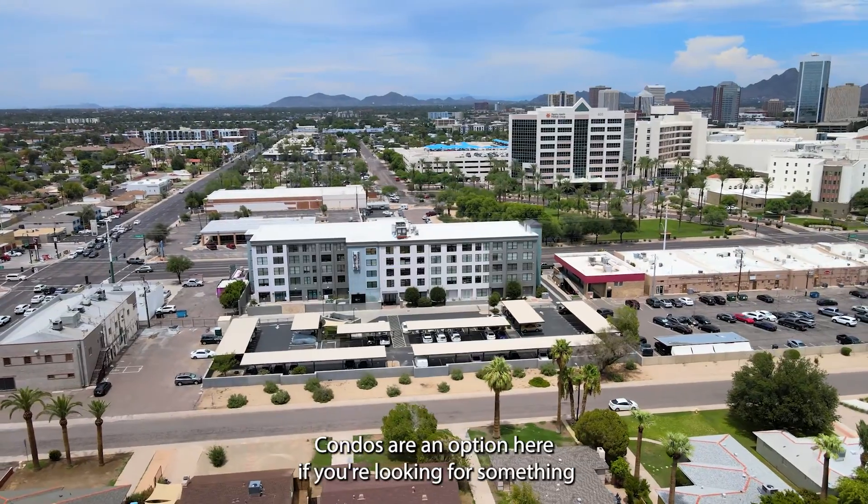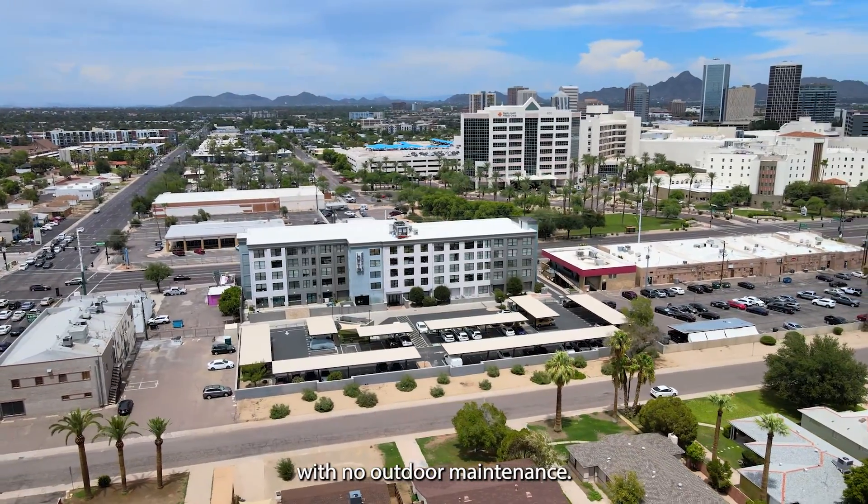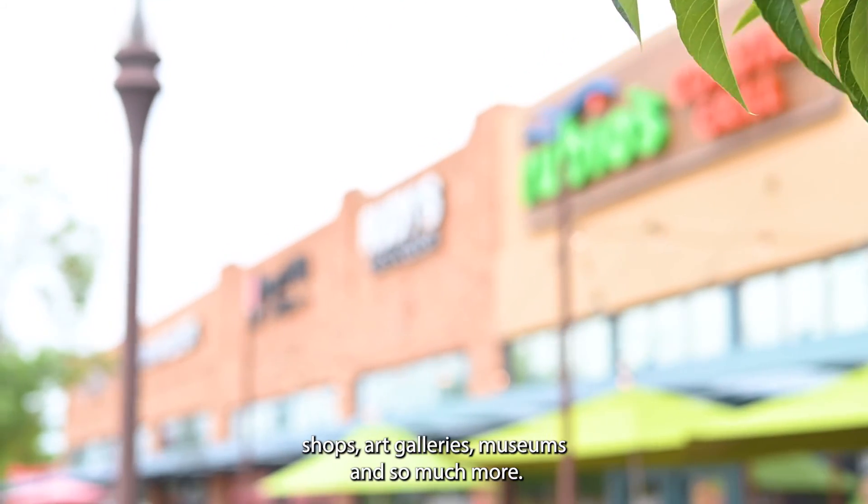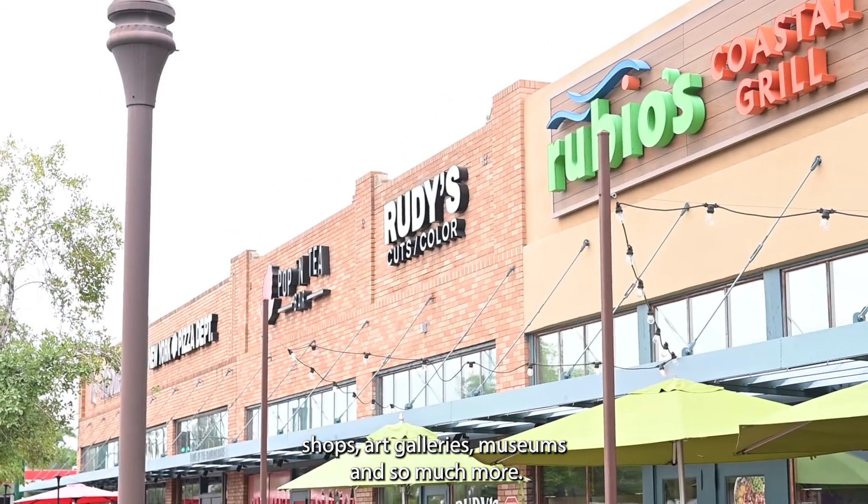Condos are an option here if you're looking for something with no outdoor maintenance. The best part of living here is you're within walking distance to restaurants, shops, art galleries, museums, and so much more.